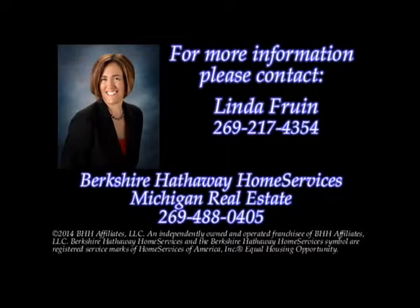Contact Linda Fruin of Berkshire Hathaway Home Services Michigan Real Estate today for your private showing.